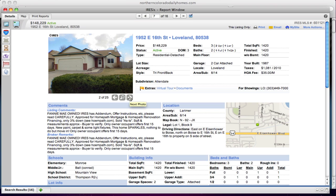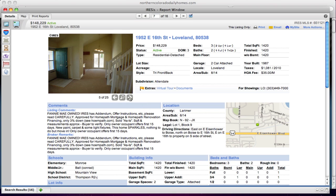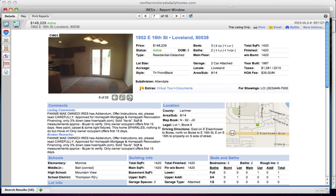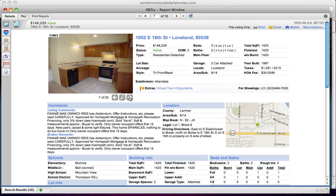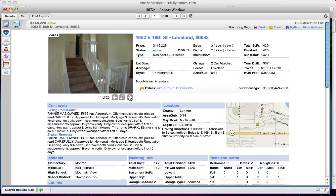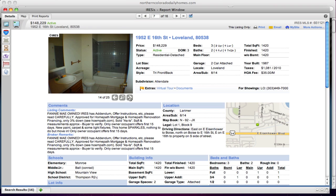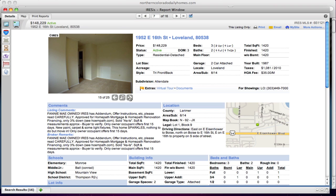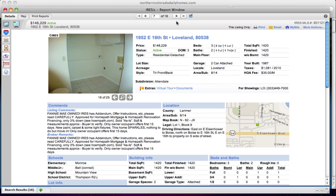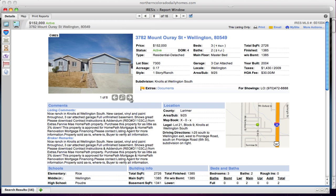East 16th in Loveland at $148,229. It's in the Allendale subdivision and is Fannie Mae owned, with instructions on how to write an offer. It has an oven and a dishwasher — no refrigerator, but the oven is a nice touch for $148,229. Not a bad house. It's a tri-level front-to-back, so you walk in to the living area on the main floor, then go to the back to go up and down.